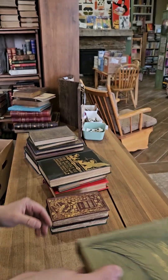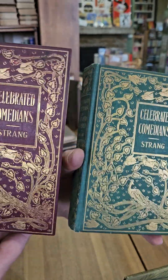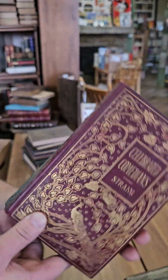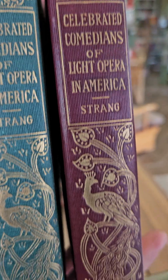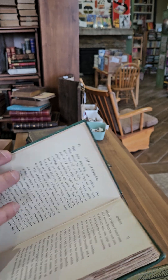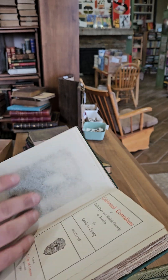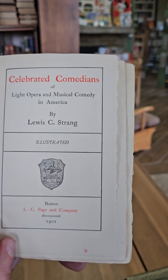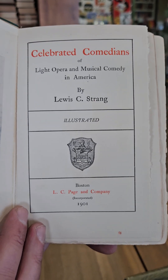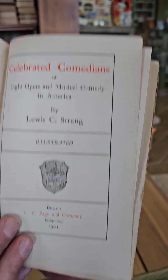Again, very nice peacock feather binding. Once again with the peacocks, we've got Celebrated Comedians — and actually I got two different copies of this one: you've got the green cloth and the maroon cloth. I think this must be it for my collection of peacock bindings, but there are a ton of them out there. Celebrated Comedians of Light Opera and Musical Comedy in America by Lewis C. Strang, illustrated, post-1901.